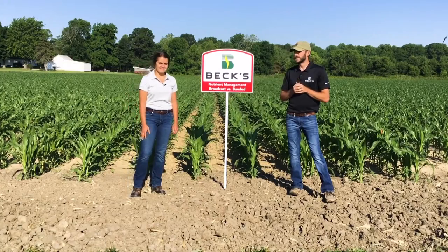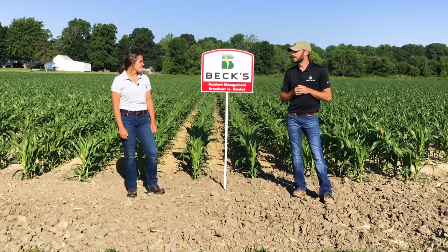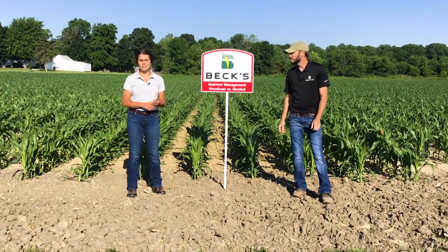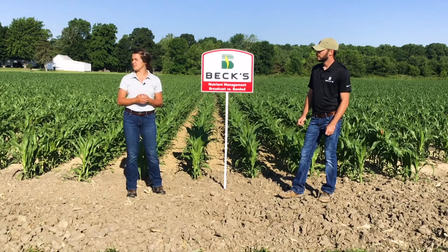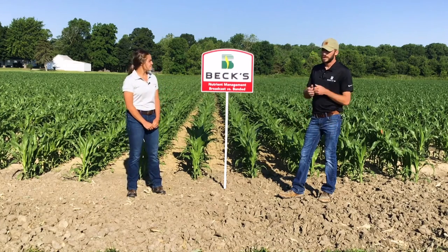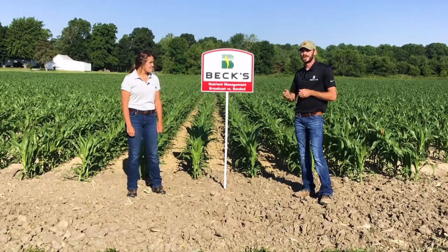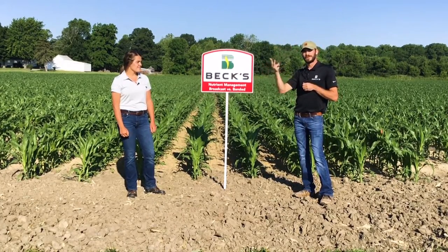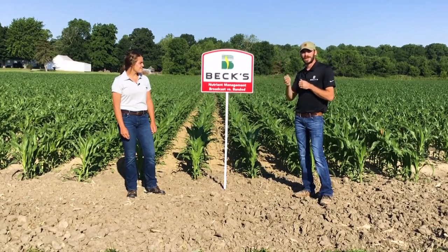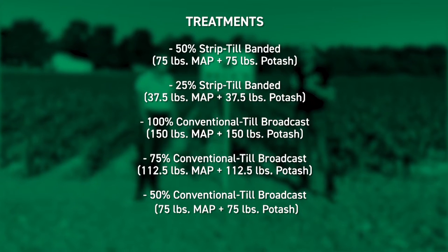We've been seeing quite a few differences out here, especially early on — it's fading a little now but we still have some growth stage differences. From early on we saw root development differences, entire growth stage differences, and color differences, and that's continued up to the V7-V8 stage. We did four different rates on the banded and three on the conventional and no-till broadcasts. Our blend was MAP and potash 50-50, starting at 150 pounds of each — 300 pounds total — then stair-stepping down to 225, 150, and 75 pounds on the banded, to see if we can drop rates when placing fertilizer exactly where the plant needs it.